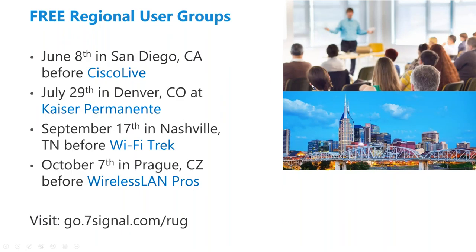Before I hand controls over to Jim, I wanted to mention we have free regional user groups. We have one coming up at the end of July in Denver, Colorado, held by one of our longstanding customers, Kaiser Permanente. We also have one in September on the 17th in Nashville, right before Wi-Fi Trek. And we have one in October on the 7th in Prague. If any of these look interesting, you can use the link below or reach out to Don Cook or myself to get registered.